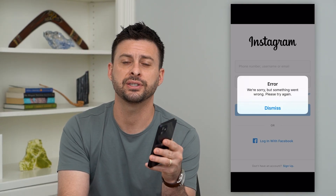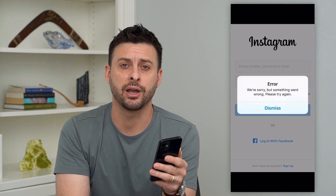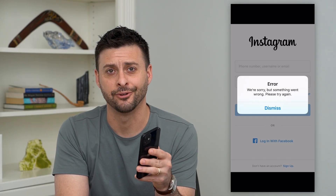I'm going to walk you through all of the fixes. But first, hit that subscribe button down below — it really helps me out. Thanks, guys.